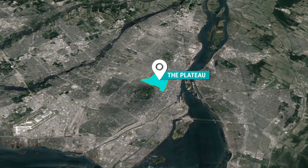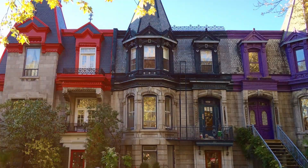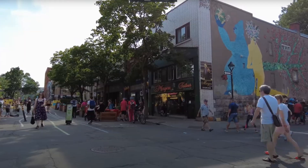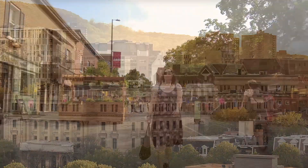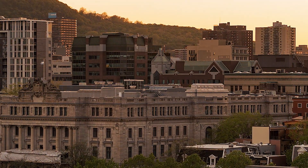Last but certainly not least, we have the Plateau. Known for its artistic flair, old charm, and stunning architecture, the Plateau is a favorite among locals and tourists alike. But what makes it a great choice for those working downtown is its proximity and accessibility.